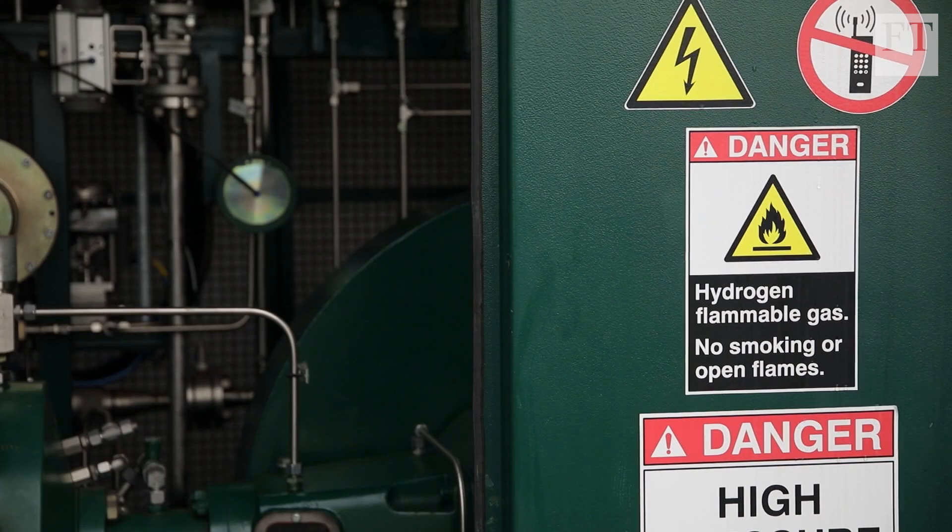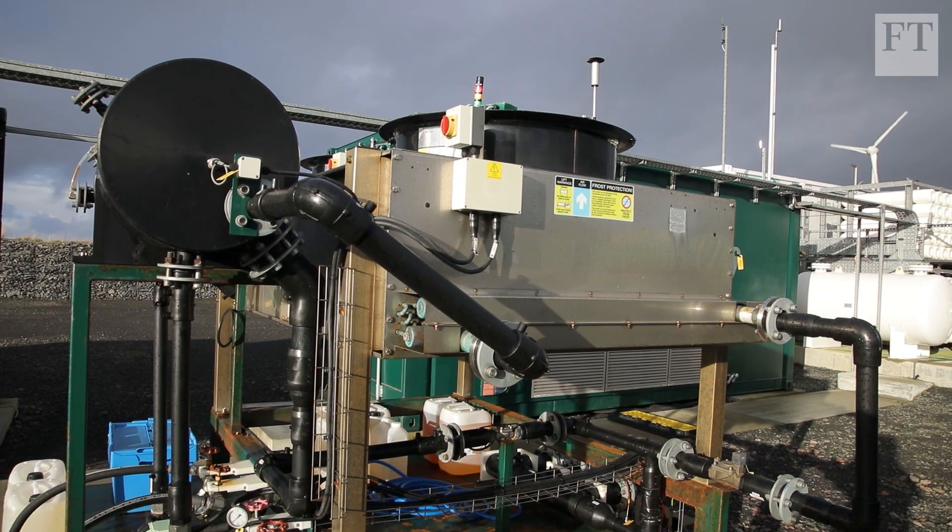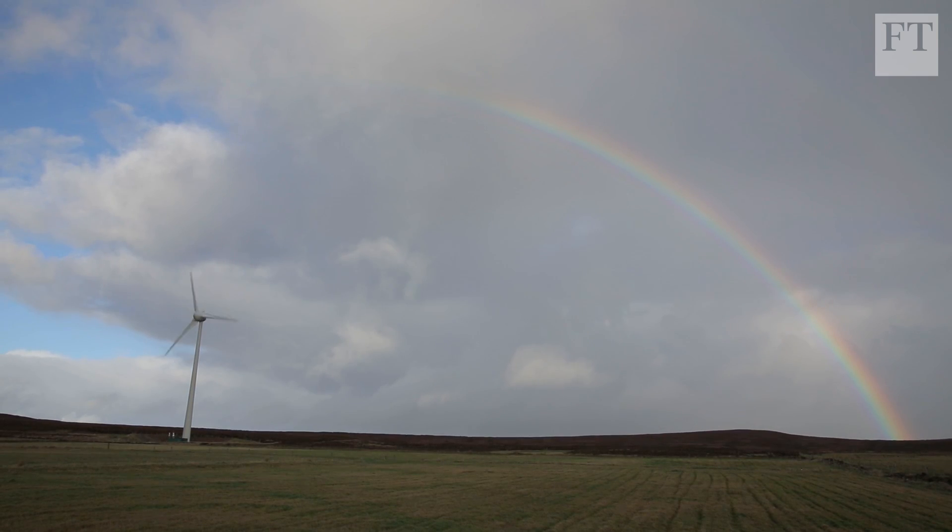With interest in hydrogen growing fast around the world, the Orkney project offers an important test of the role that the gas can play in a new energy economy.